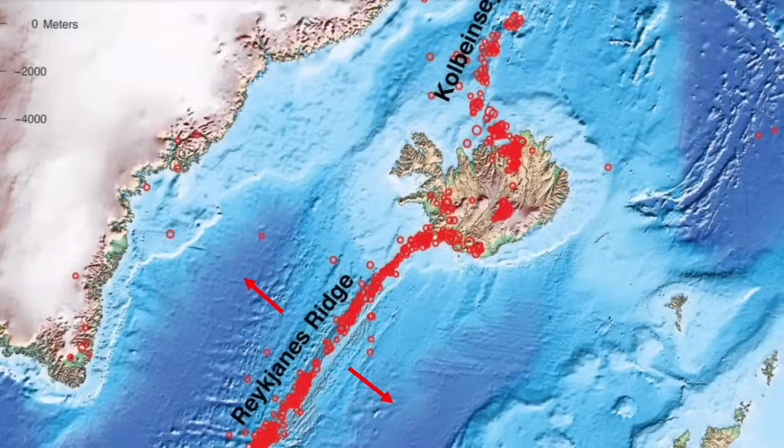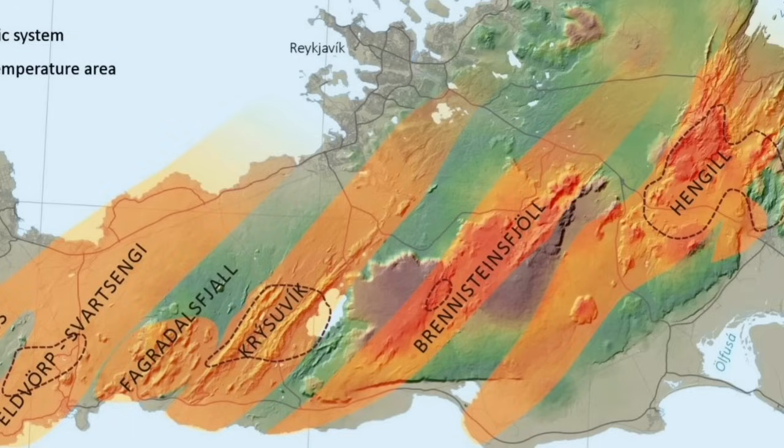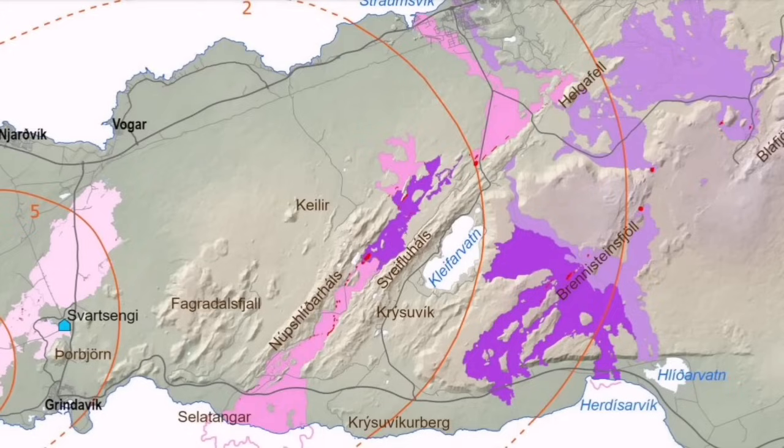The Schwarzsenge system, which has caused damage to the Reykjanes Peninsula and the town of Grindavik, is going to erupt probably this week. But the Kristovic system is gradually building up pressure. It was last active in medieval times — the middle of the 12th century.